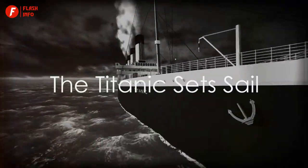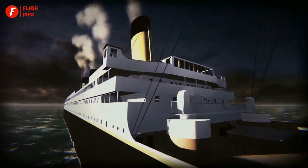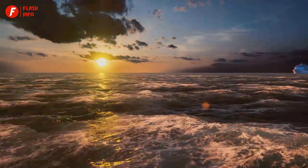Have you ever wondered what series of events led to the tragic sinking of the Titanic, one of the most infamous maritime disasters in history? Well, let's journey back to the early morning of April 10th, 1912.